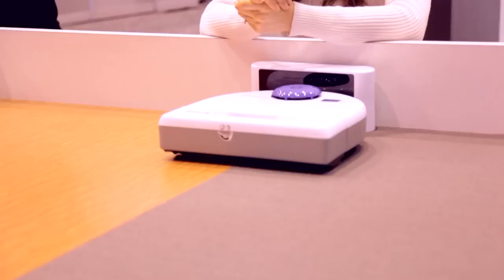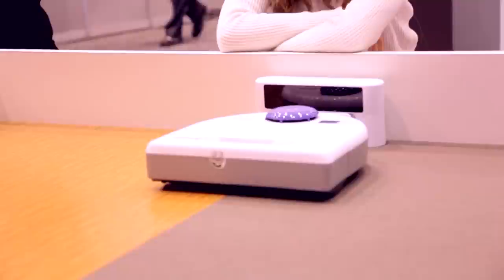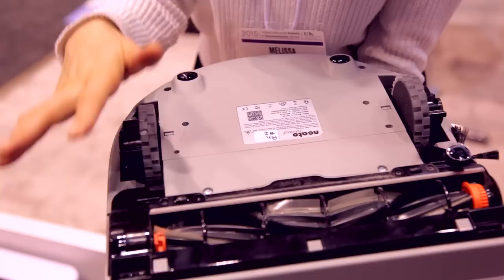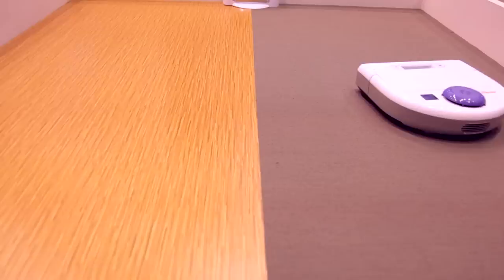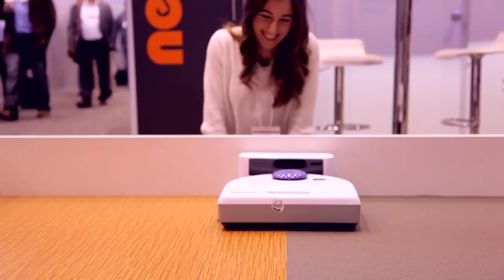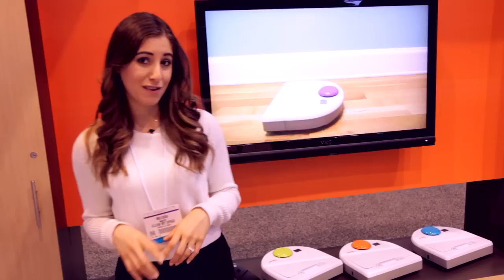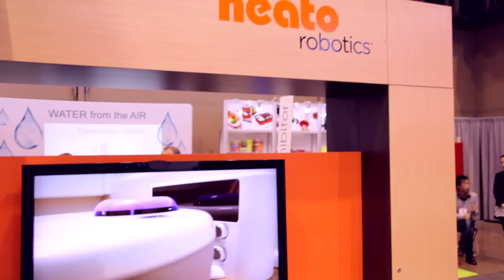Last year you guys went crazy for the robot vacuum, so this year I wanted to bring you another one — and this one is particularly neat. It's called the Neato BotVac, and this one doesn't cut corners. Most robot vacuums are round, which means they can't get into corners and the beater bar doesn't span the full length of the machine. The BotVac has little rubber squeegee-type blades great on carpet and hardwood, plus a full beater bar. It's a powerful vacuum with good suction, it's smart enough to dock and recharge itself, and it comes in several models for different filtration needs and floor surfaces.